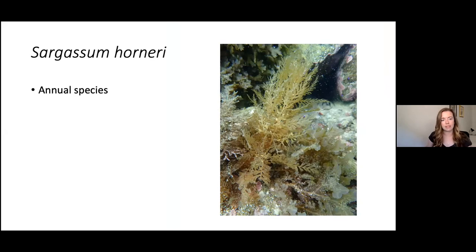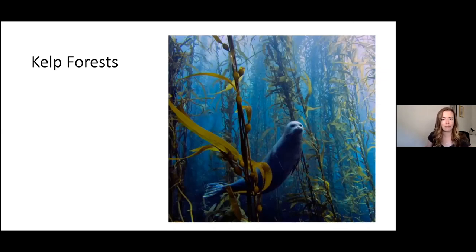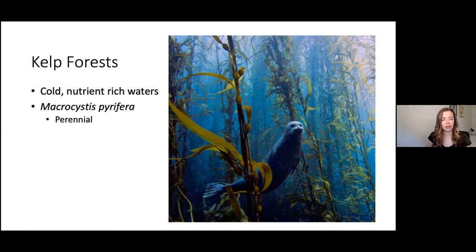Sargassum horneri is an annual species, living its entire life cycle in one calendar year — generally starting to grow in winter, becoming reproductive in spring, senescing through summer, and recruits starting in early fall. It grows to about three meters in height and is particularly well suited to invading because it is highly fecund and self-fertile, so it can reproduce without another plant. There is a lot of concern that it is spreading into areas historically dominated by kelp forests, where the dominant species is Macrocystis pyrifera, or giant kelp — a perennial species that can grow to about 30 meters.